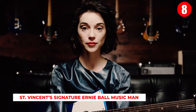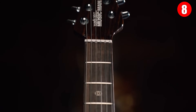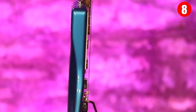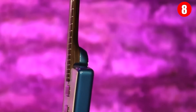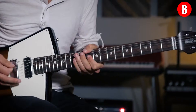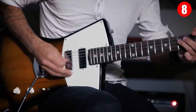Number 8: Saint Vincent's Signature Ernie Ball Music Man. Annie Clark of Saint Vincent designed her signature guitar in collaboration with Ernie Ball Music Man. Rather than making simple cosmetic changes, Clark built something amazing from the ground up. The guitar is light and comfortable, and its unique five-way pickup switch lets players achieve a tone similar to a Stratocaster or a Les Paul. She even named the Polaris White version after David Bowie, calling it the Thin White Duke.